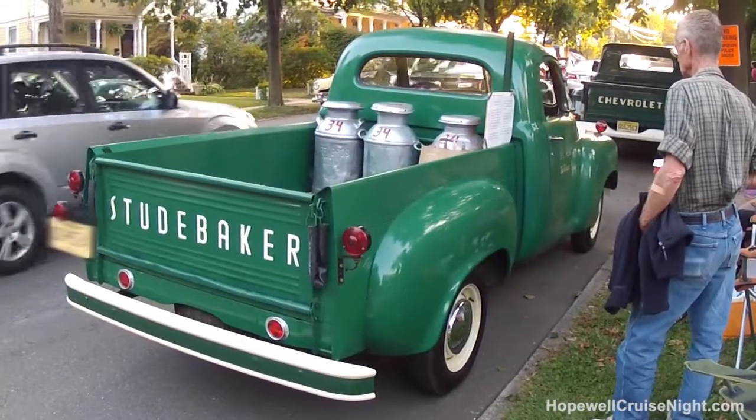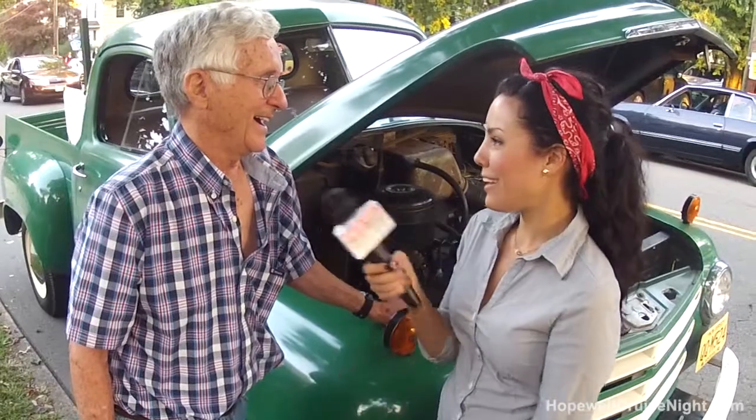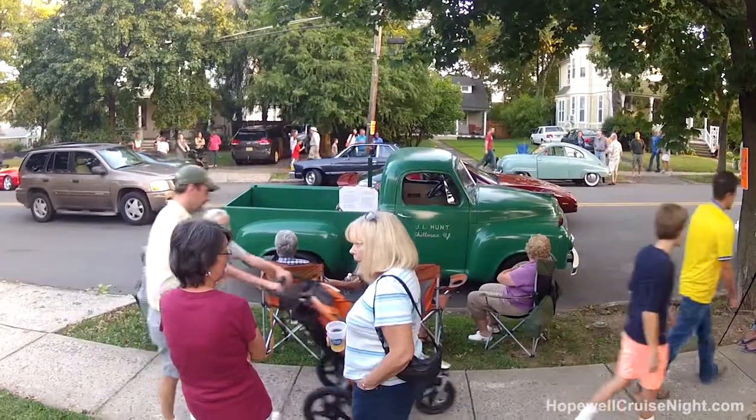If I offered you like $27.50 and a ham sandwich, would you sell it to me? Not really. Not today. Someday it will be. Someday. Right.